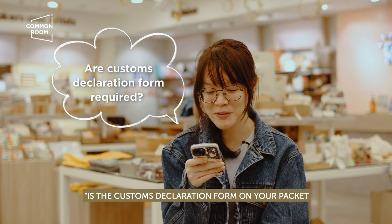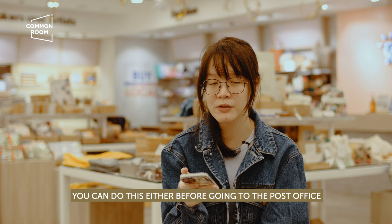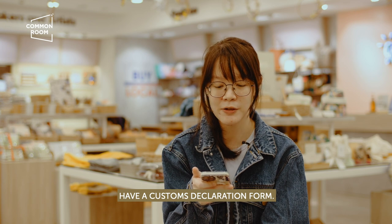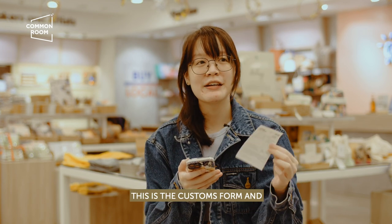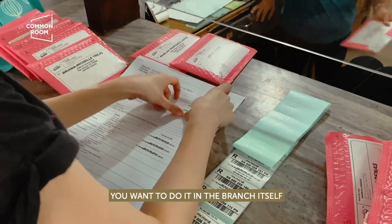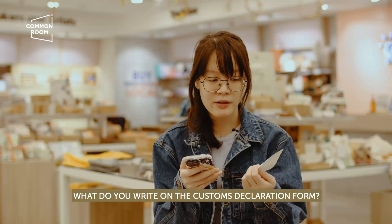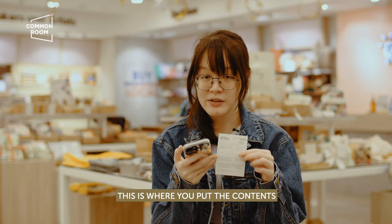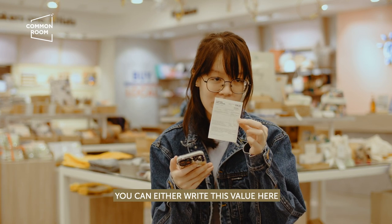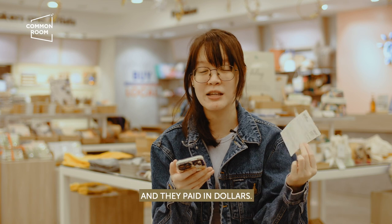Is a customs declaration form on your package a requirement before you go to the post office? You can do this either before going or when you get to the post office, depending on whether you already have a customs declaration form. For me, I prefer asking for one in advance so I can prepare at home. What do you write on the customs declaration form? This is where you put the contents — what's inside your package — and the price. You can write this value in pesos or dollars; I usually write mine in dollars since my customers are international.